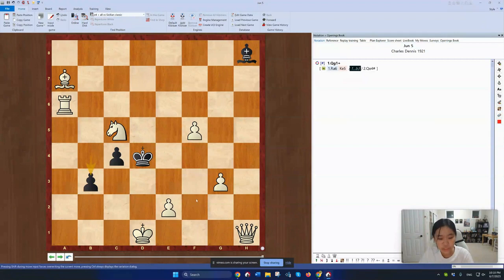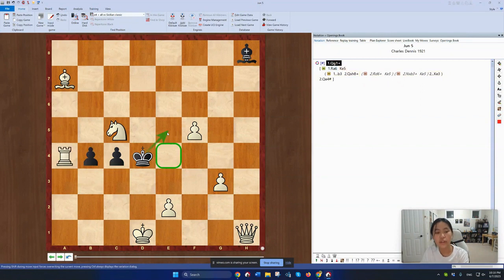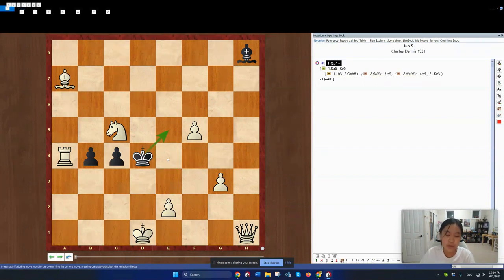If Black simply plays something like B3, now if Queen takes H8, King to E3. If Rook to D6, the King simply runs. If Knight takes B3, the King again can run. So because Rook to A6 is not threatening anything, White actually isn't able to give checkmate.